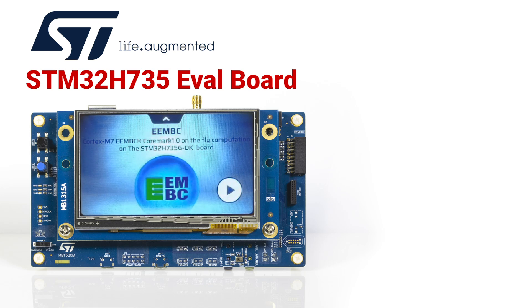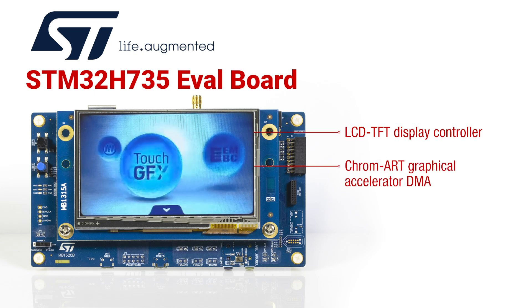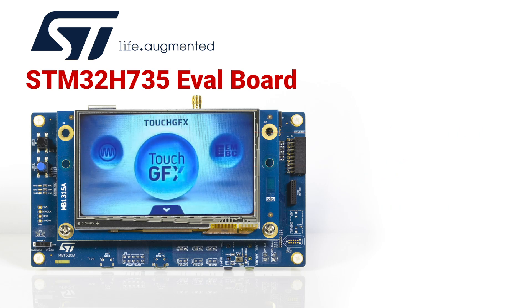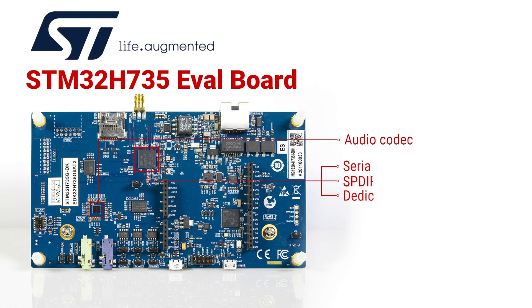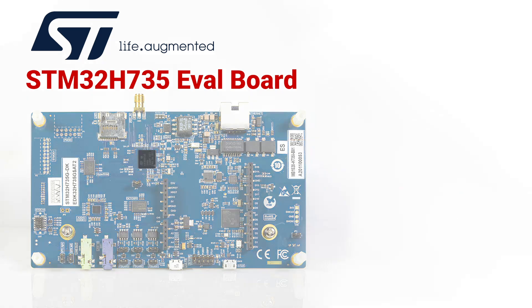For graphics, there's an LCD TFT display controller and ST's Chrom-ART Graphical Accelerator DMA. For input, it has an 8 to 14-bit camera interface. On the audio side, it has a serial audio interface for I2S and its variants, SPDIF input, and a dedicated digital filter that can be used for PDM microphones.